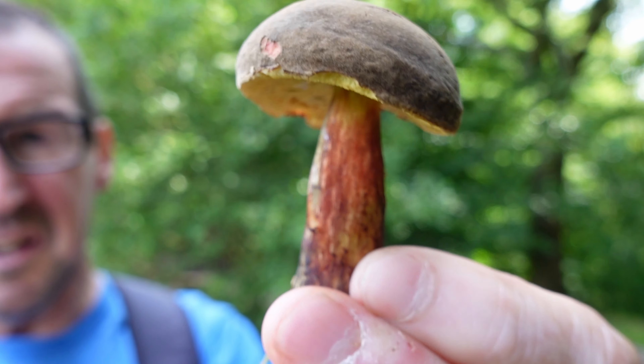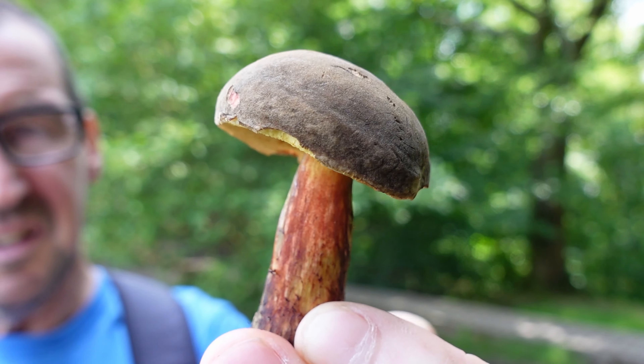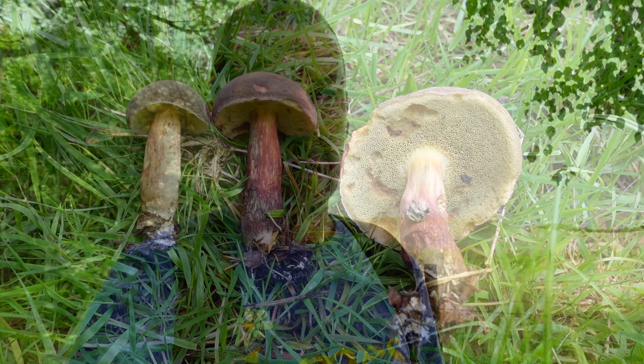I think I've found one here called a red cracking bolete. I should mention at this point one online resource I use that is absolutely superb: a website and series of YouTube videos called Wild Food UK, based in Herefordshire. The YouTube videos especially are a fantastic resource when it comes to identification of mushrooms.